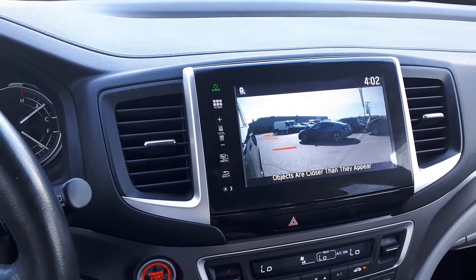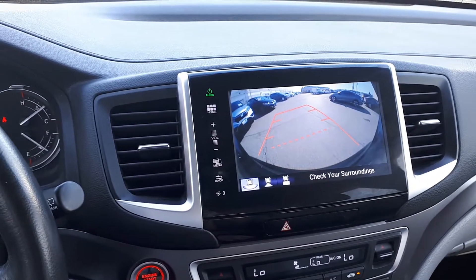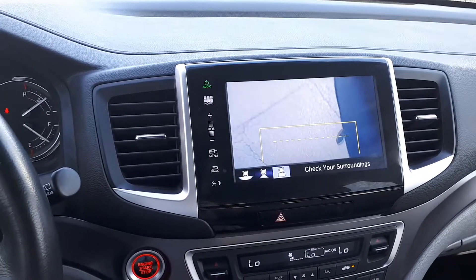It also has a side view and rear view camera. The rear view camera has three different viewing modes: wide view, normal, and a top-down view.